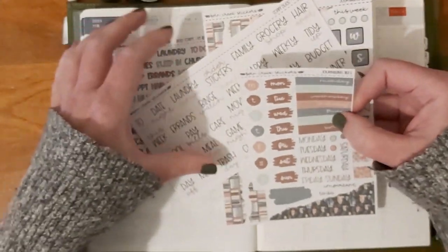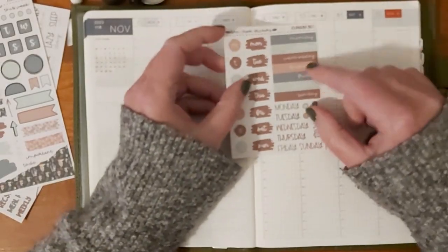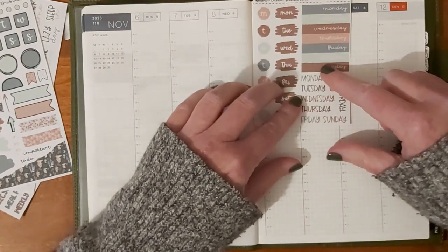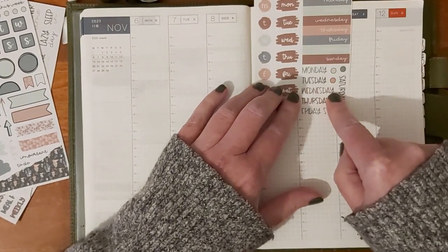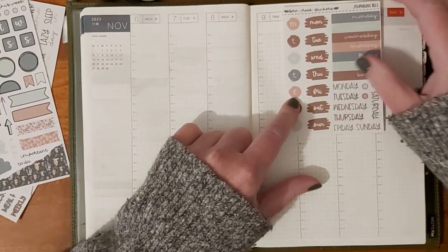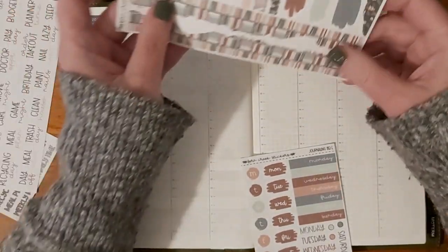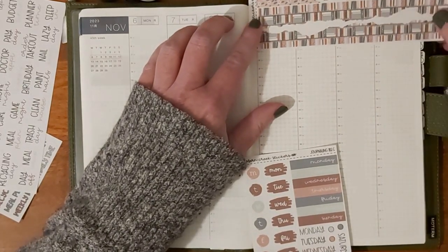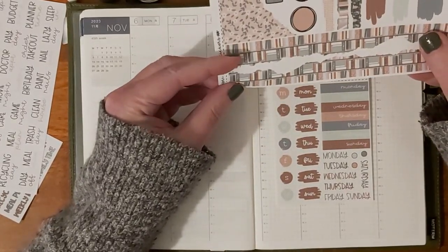So what I'd like to do first is think about these — now these ones are too wide for the headers. I could use these because the longest one is Wednesday and it's not going to go over. I do like these ones and they would fit, but if I use those I'll need to use a washi across the top, which I can totally use as book washi, and then put those on top. Let's try it.